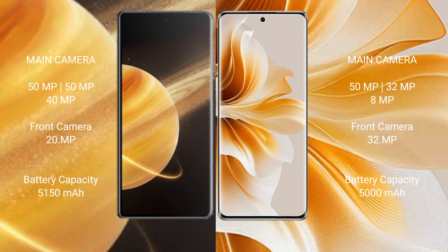Honor Magic V3 has a 5150mAh battery with 66W fast charging support. OPPO Reno 11 has a 5000mAh battery with 80W fast charging support.